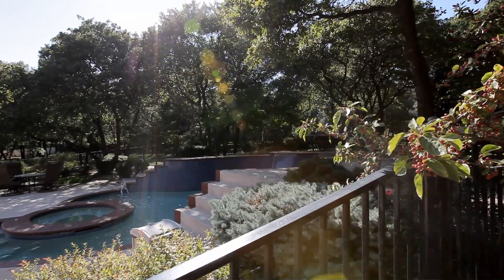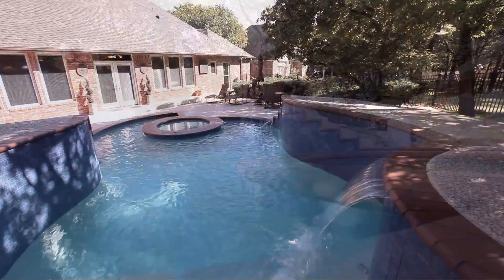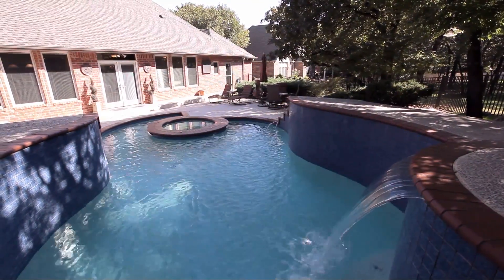You can relax and entertain in this beautiful backyard, which features a heated pool, hot tub, and is surrounded by mature landscaping.